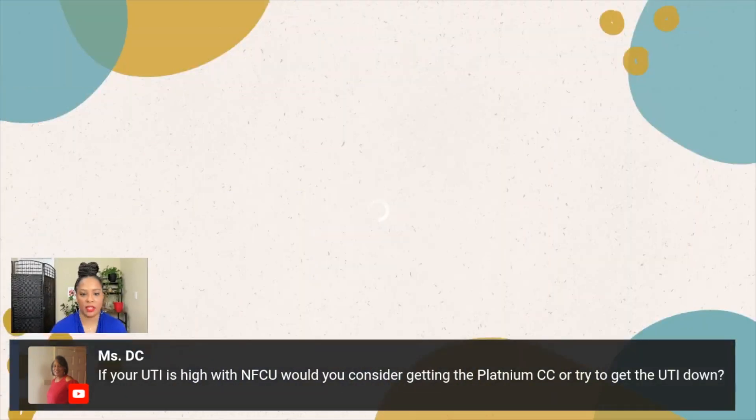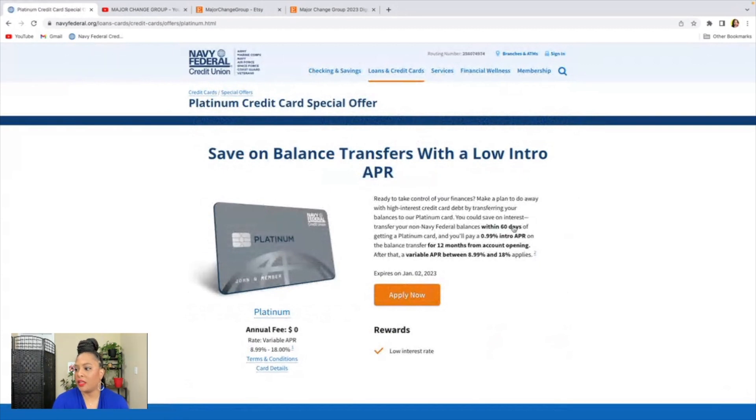So let me share my screen again. With the Navy Federal Platinum credit card right now, what they have is you can transfer your non-Navy Federal balances within 60 days of getting the Navy Federal Platinum card and you'll pay 0.99 percent interest. That is really low interest. That's the only reason I would probably get the platinum card, or if I'm using my credit card and I don't pay it off, I would consider getting a platinum credit card because look at this interest rate — 8.99 percent to 18 percent. So if I was to carry a balance, I would consider getting a platinum credit card.